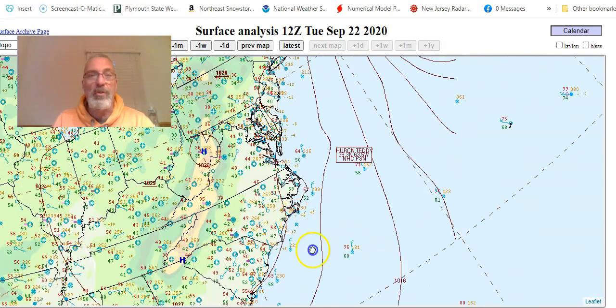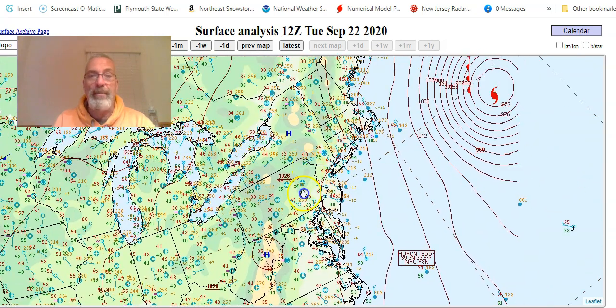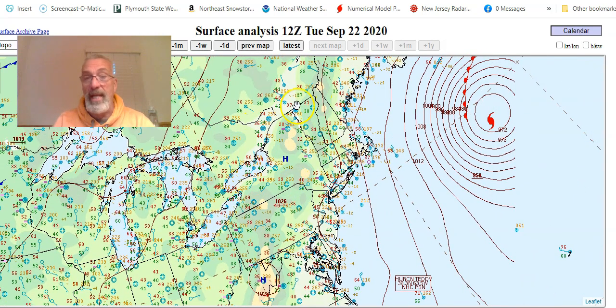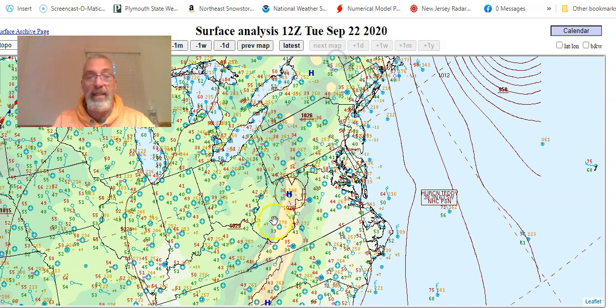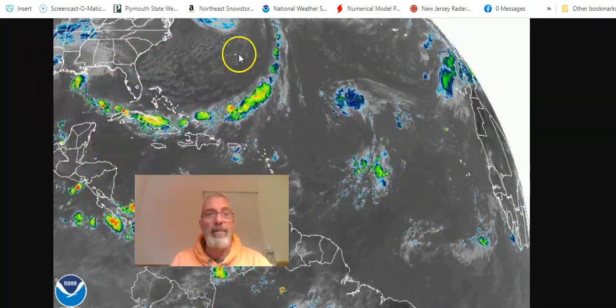Here's our surface map this morning. You see Teddy plotted on the surface map — it's getting just about near our latitude and actually hooking a little bit to the northwest. High pressure that was sitting up in upstate New York and New England, giving us a northeast wind, is now reforming down in West Virginia. So that wind is going to be turning around to the northwest as we go through the rest of the day.